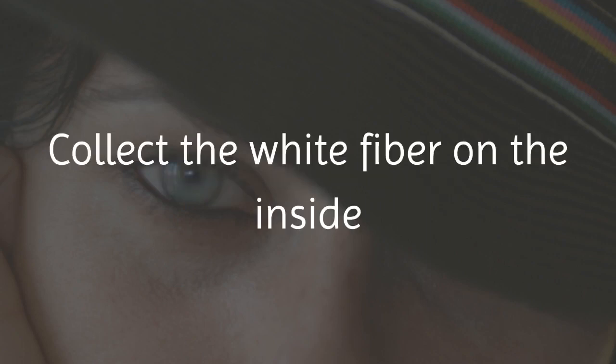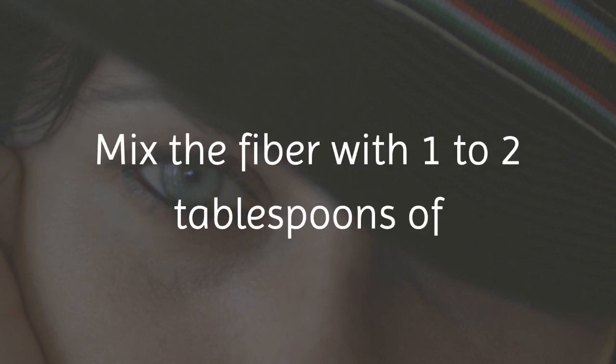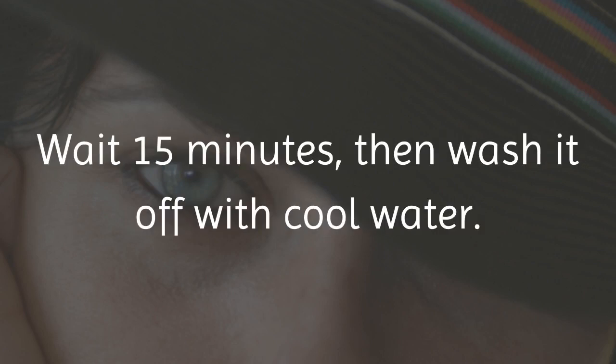Here's how to use banana peels to revive the skin under your eyes. Collect the white fiber on the inside of a banana peel by scraping a spoon along the surface. Mix the fiber with 1 to 2 tablespoons of pure aloe vera gel to form a smooth paste. Gently apply the paste around the eyes. Wait 15 minutes, then wash it off with cool water. Repeat as needed.